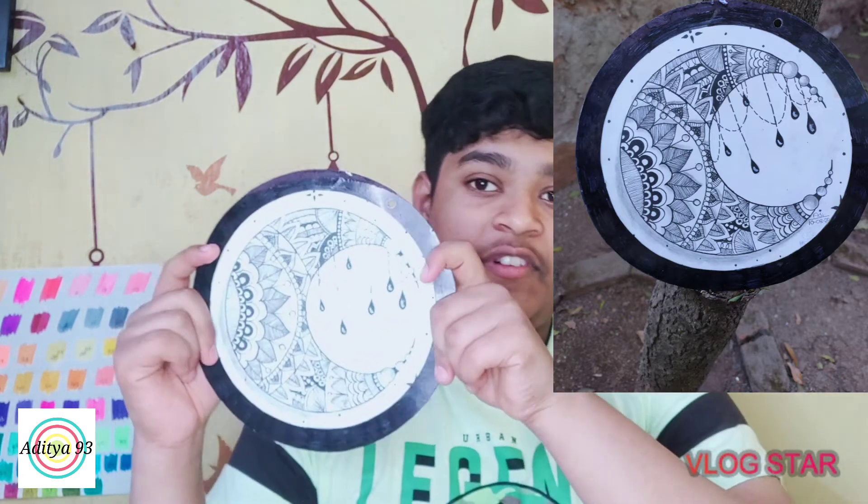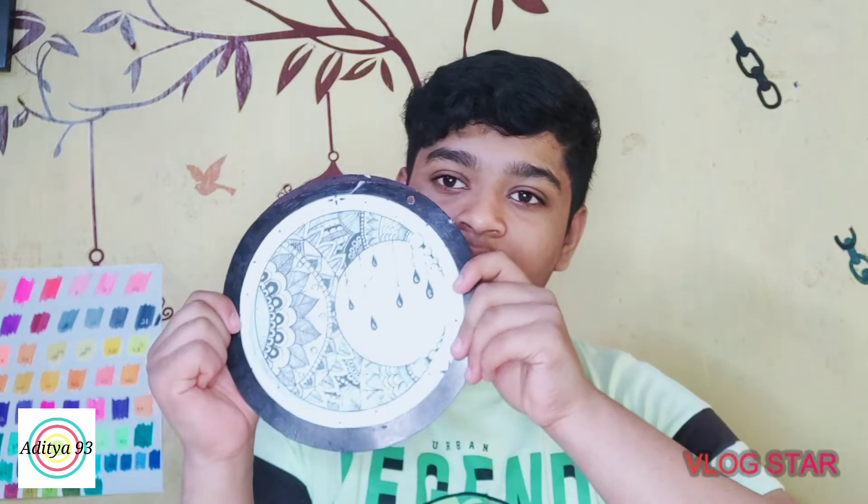This is my first ever mandala art — I had never done mandala art before this. I highlighted it; comment down below if you like it! I thought mandala art was way too difficult and I didn't have the patience, but after I fell in love with it I did a lot of it, as you can see.